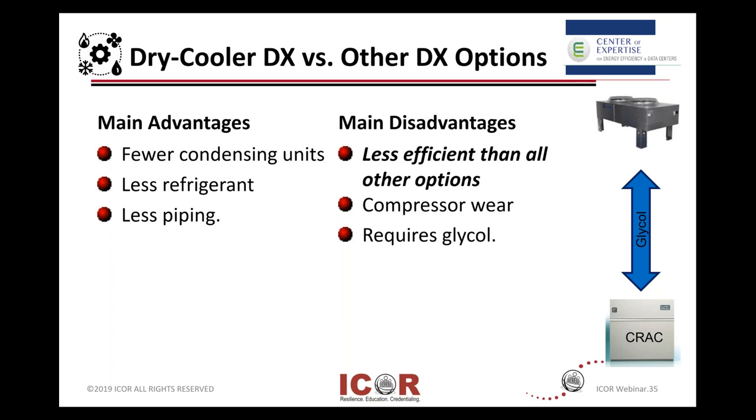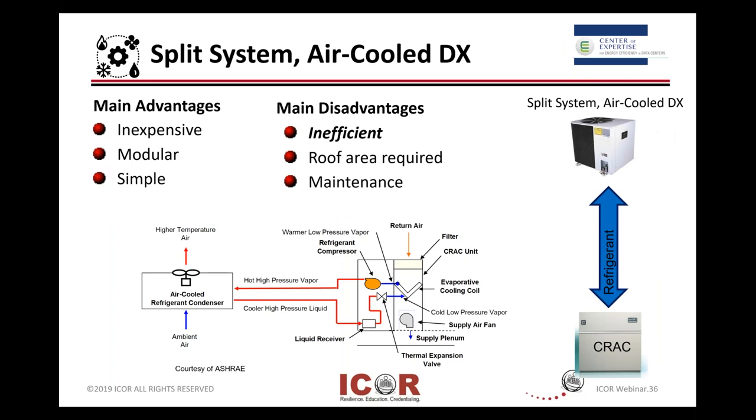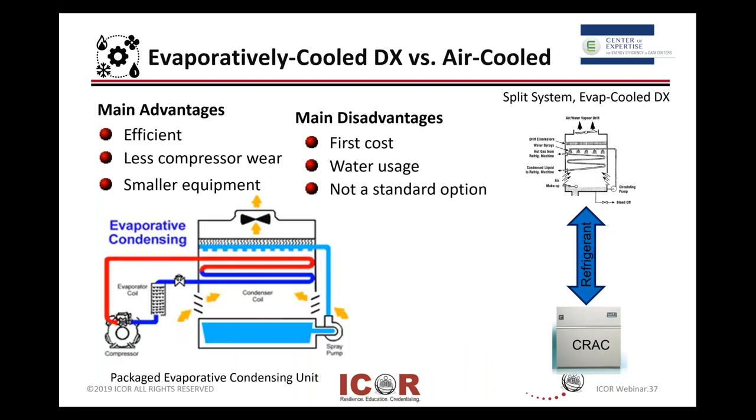There's compressor wear, and then you need a coolant or refrigerant, normally glycol. Split systems are not too bad in a small room — inexpensive and modular, simple to put in — but they're not generally very efficient. This might help you decide what kind of cooling system you have and whether that particular location is a good candidate, or whether it takes far too much money to retrofit. For evaporative cooling: it's efficient, it saves some of your equipment, and the sizing is smaller, but you have water usage and standard cost, and maybe you have to retrofit.